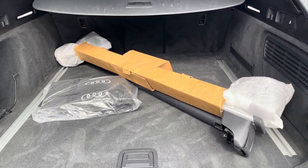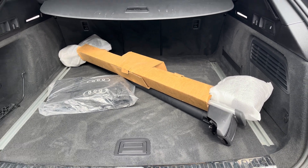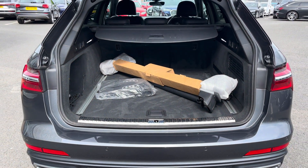The A6 has a perfect family-size boot with a capacity of 565 litres, giving you plenty of space to store all your personal items.